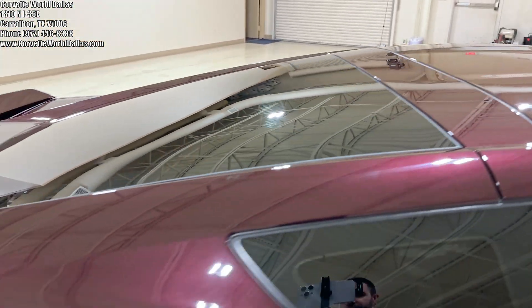Moving to the rear compartment here, as you can see, you've got plenty of storage space back here for your needs. And from the back side, we can see the gloss finish of the competition seats, which I will go into further on the inside.